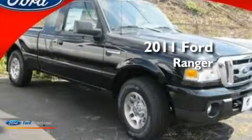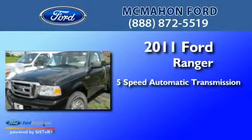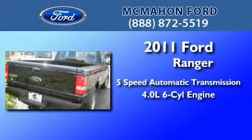This is a brand new 2011 Ford Ranger. This truck has a 5-speed automatic transmission, a 4.0-liter V6, and the added capability of four-wheel drive.